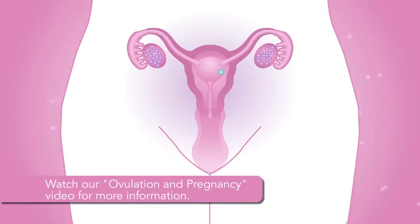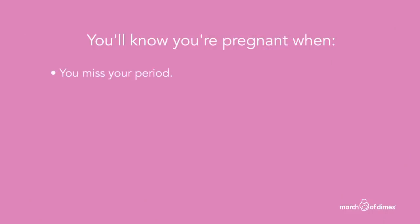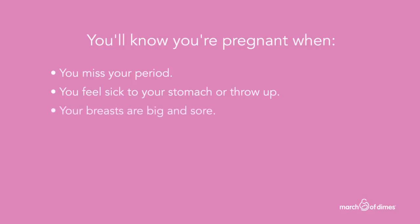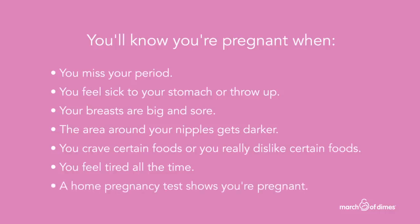There are a few signs that indicate you are, in fact, pregnant. You'll know you're pregnant when you miss your period, you feel sick to your stomach or throw up, your breasts are big and sore, the area around your nipples gets darker, you crave certain foods or you really dislike certain foods, you feel tired all the time, or if a home pregnancy test shows you're pregnant.